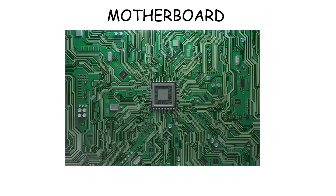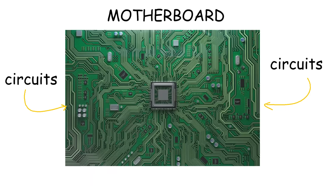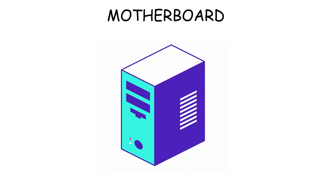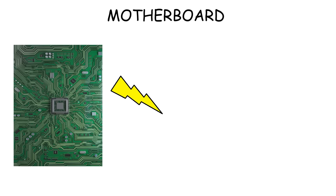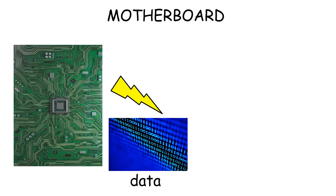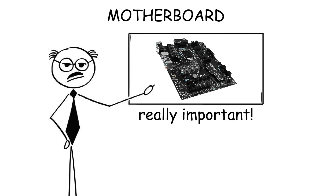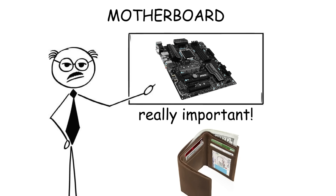Motherboard. The motherboard is a flat board with many circuits and connectors where you put the other computer components on. It is considered the heart of the computer because it allows electrical current to flow, composing data to connect to all the computer parts. But despite arguably being the most important, it's usually much cheaper than the rest of the components.